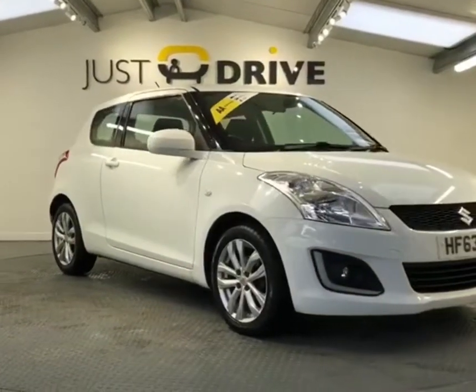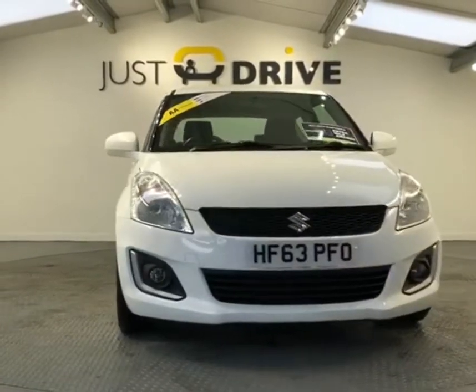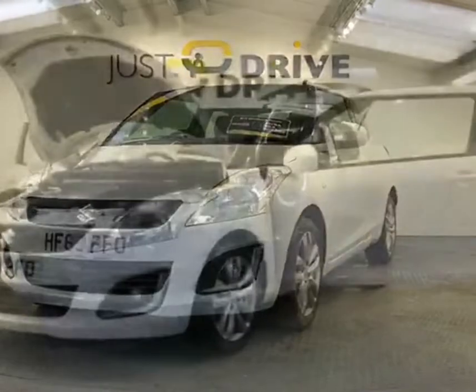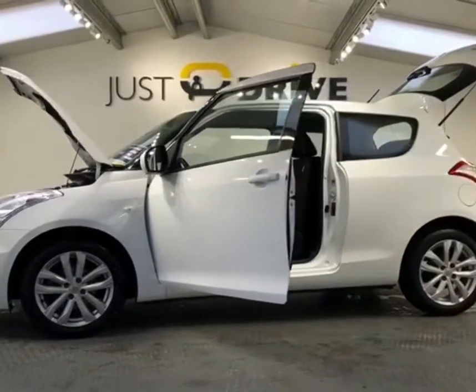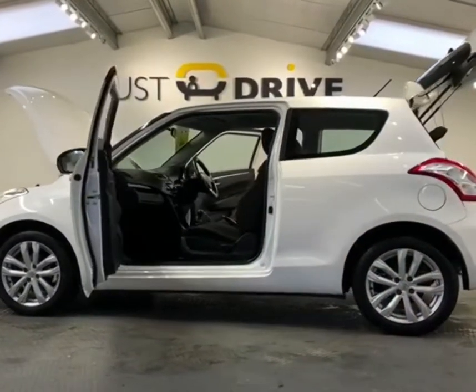Hi and welcome to Just Drive. This incredibly reliable sporty little Japanese hatchback is always a favorite of ours — a really good choice for the younger driver or somebody on a budget. It's just £30 a year road tax and the insurance group is very low, just 11E. It's a 2013 Suzuki Swift 1.2 SZ3 3-door.